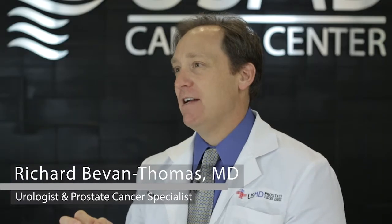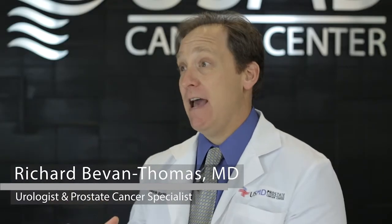Prostate cancer staging is another way in which we evaluate cancer. The grade of the cancer lets us know how aggressive those cells are — but that's only on the microscopic level. High grade, low grade — we talked about that in another video. Now let's talk about the staging.